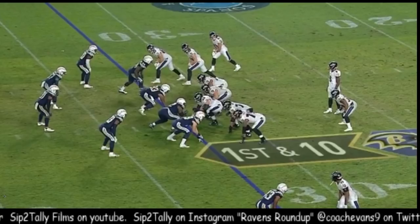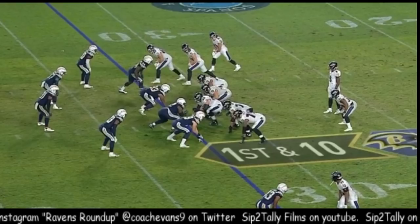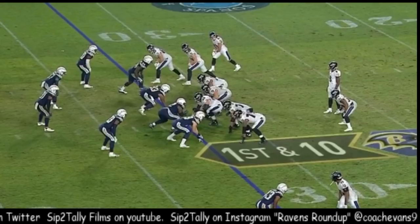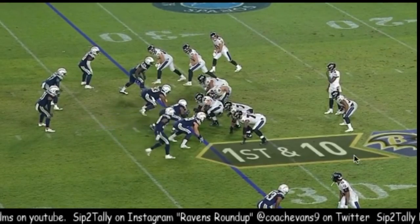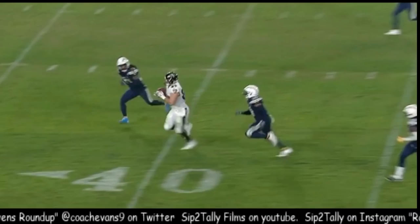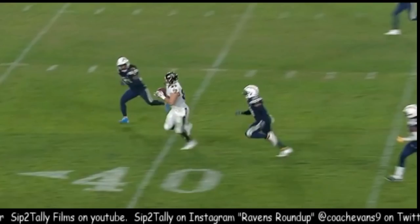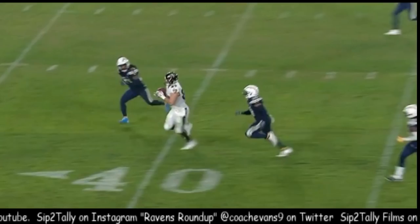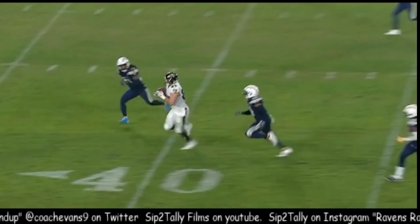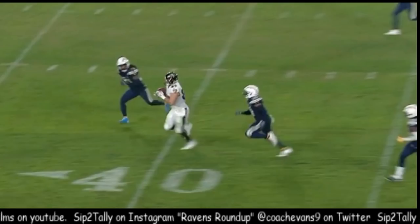We're going to end this video with one of the better routes and catches of Mark Andrews' rookie season. This is Andrews right there — he's going to widen and buzz across the scene. Watch this on-time throw. Widening the guy out, come across. Mark Andrews is going to be expected to carry the load as our main tight end. I'm looking for anywhere from 50 to 70 catches from Mark Andrews, especially with the way our team is going to be run oriented. We look forward to a bunch of other plays like this from Andrews.